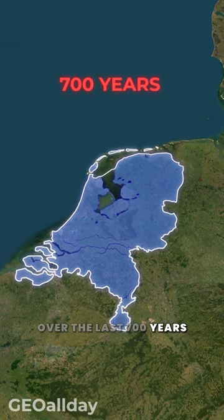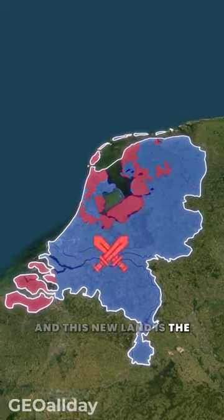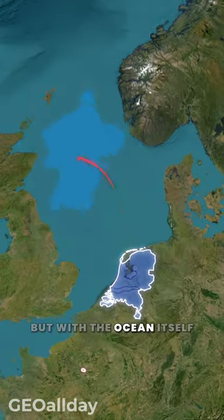Over the last 700 years, the country has increased its territory by 18%, and this new land is the result of a battle — not with neighboring nations, but with the ocean itself.